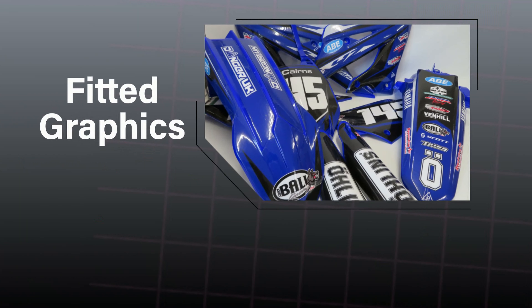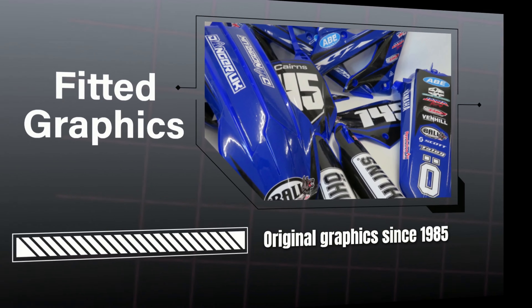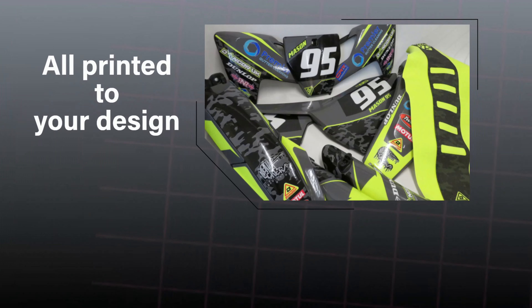We can supply custom graphics fitted to new plastics — hassle-free bolt on and ride. Here's a few customer designs starting with iridescent. Fluorescent.